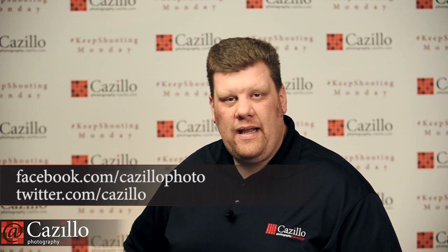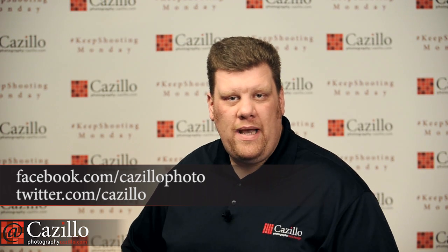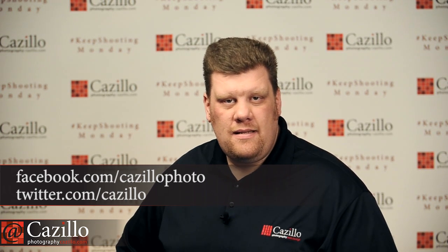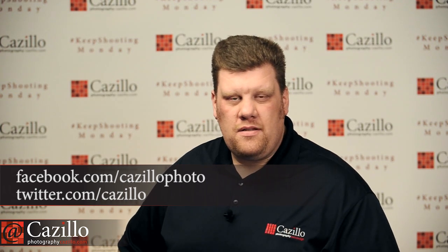Hey everyone, Greg Cazillo from Cazillo.com. Welcome to another Keep Shooting Monday. Today I have a new photo assignment and the winners from the Pet Portrait assignment. There are so many good ones, I can't wait to talk about them.